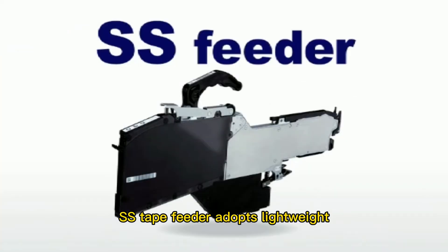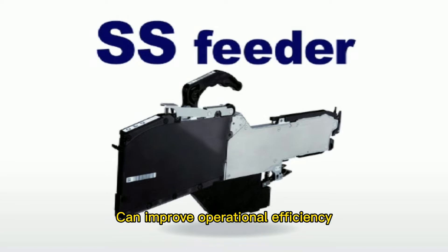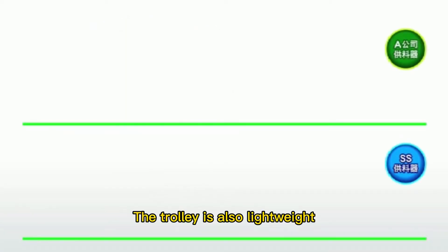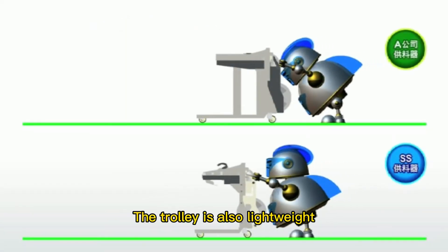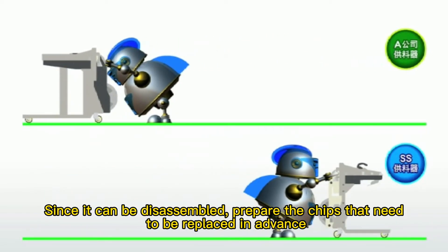The SS Tape Feeder adopts a lightweight, small, and ultra-thin feeder design. Since it is a single-lane feeder, it can improve operational efficiency and shorten production lead time. The trolley is also lightweight with a miniaturized design. Since it can be disassembled, chips that need to be replaced can be prepared in advance.